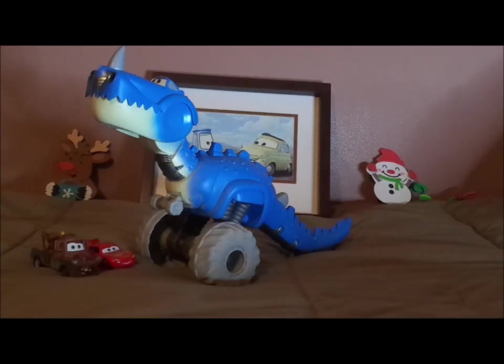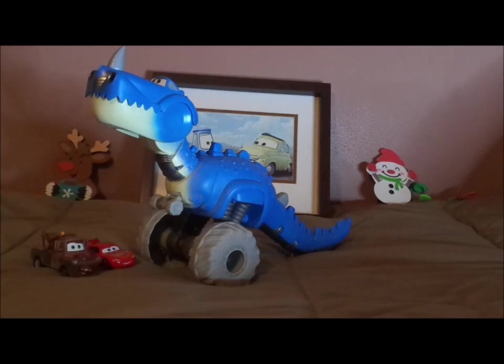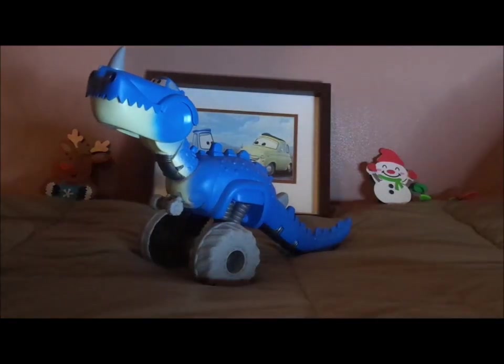This Dino car was released as a Target exclusive, and it was simply labeled as Roll and Chomp Dino rather than Tyrannomysosaurus Rex or Tyrannorex, both of which are puns of Tyrannosaurus Rex and T-Rex. And that is it for the discussion — so without any further ado, let's get right into the review.